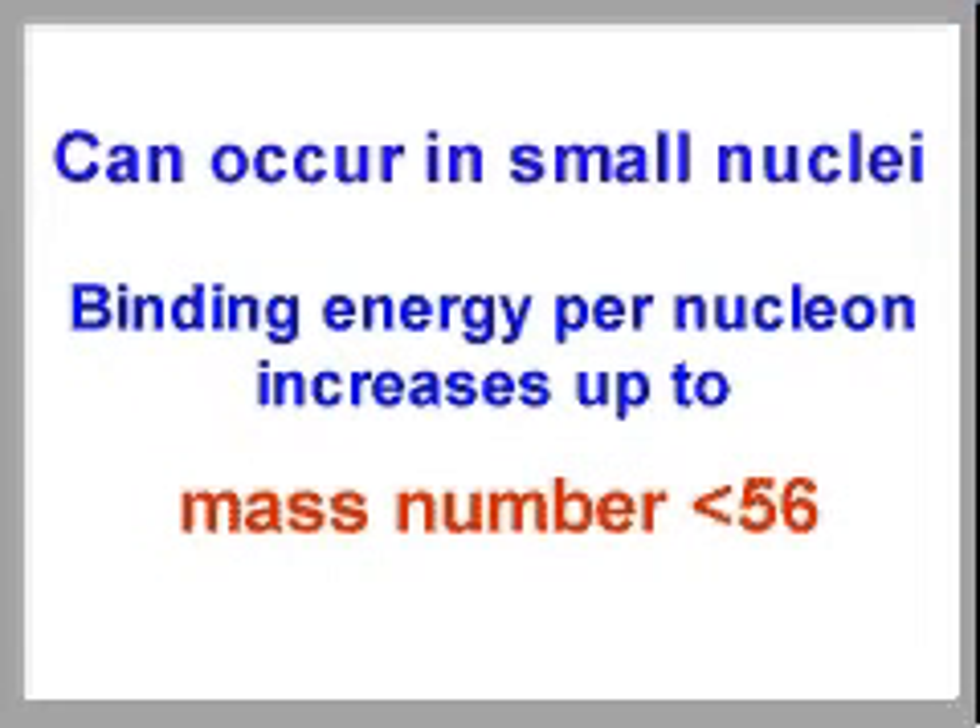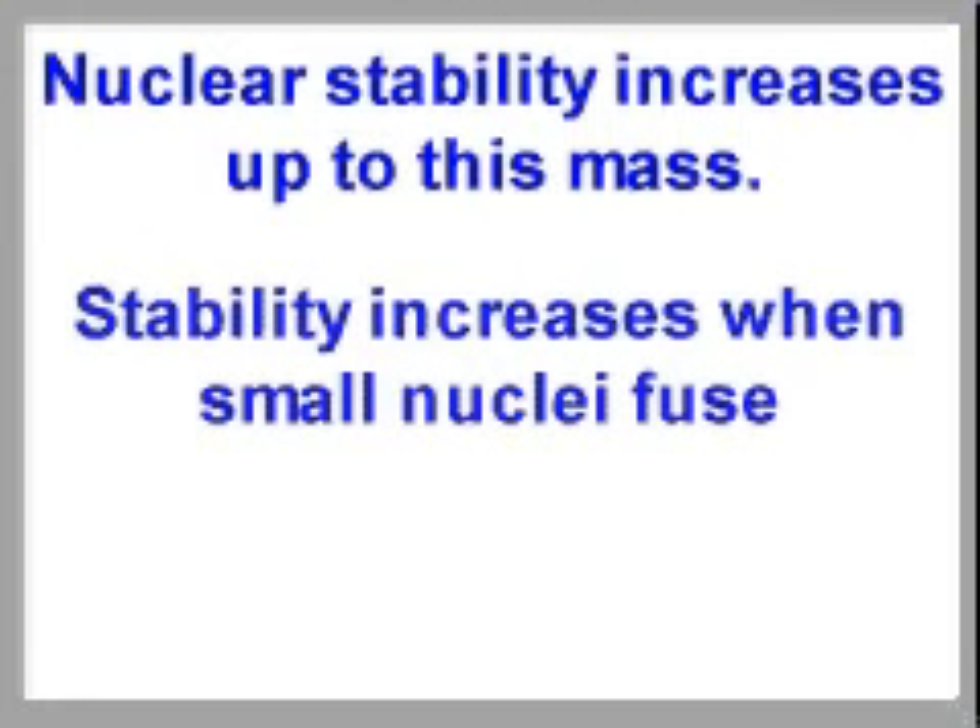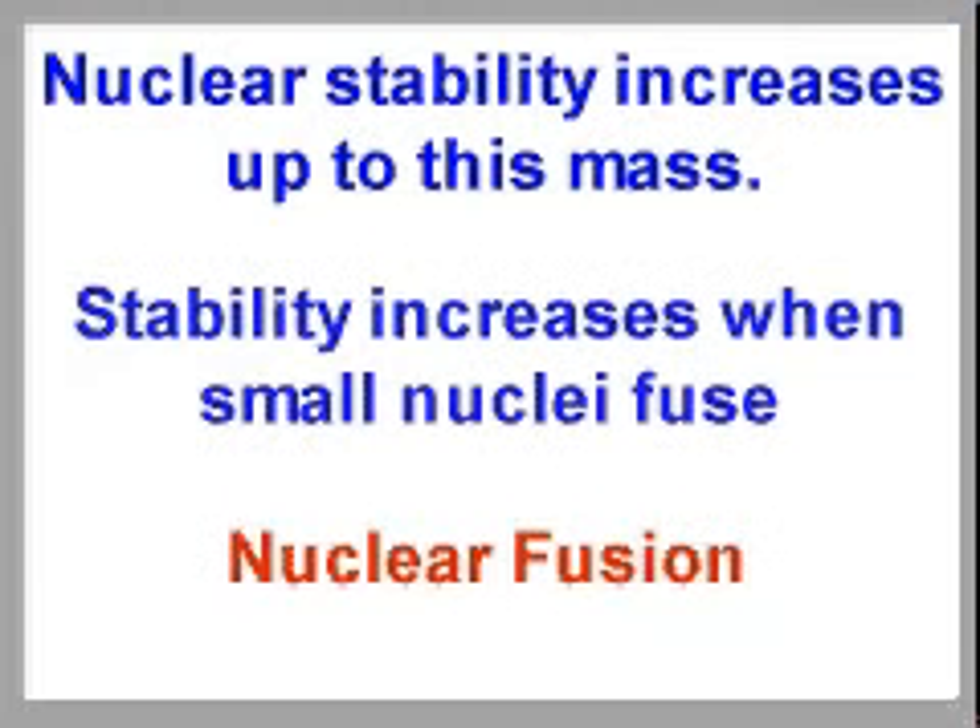Binding energy per nucleon increases up to a mass of about 56. Smaller nuclei can become more stable by fusing with other small nuclei.